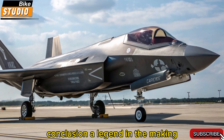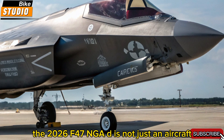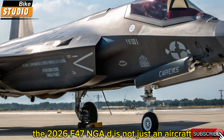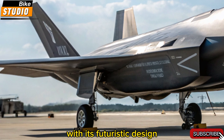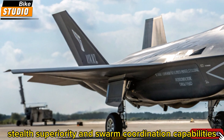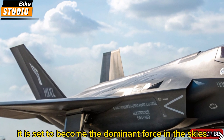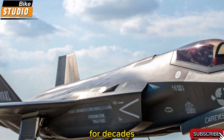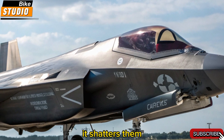Conclusion: a legend in the making. The 2026 F-47 NGAD is not just an aircraft — it's a turning point in military aviation. With its futuristic design, integrated AI, stealth superiority, and swarm coordination capabilities, it is set to become the dominant force in the skies for decades. This fighter doesn't just challenge the limits — it shatters them.